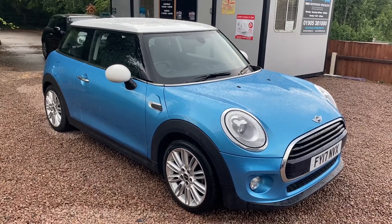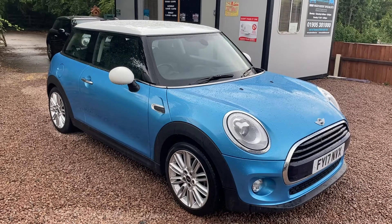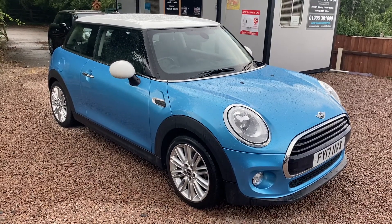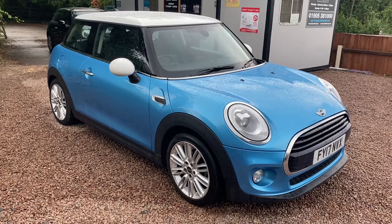This is a car that's just arrived. It's a gorgeous 2017 Mini Cooper Diesel 3-door, finished in electric blue with a contrasting white roof and white mirrors.